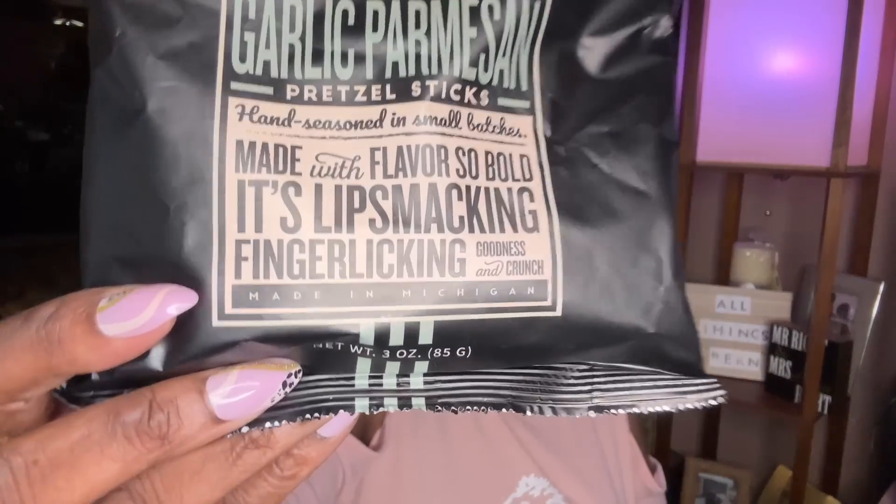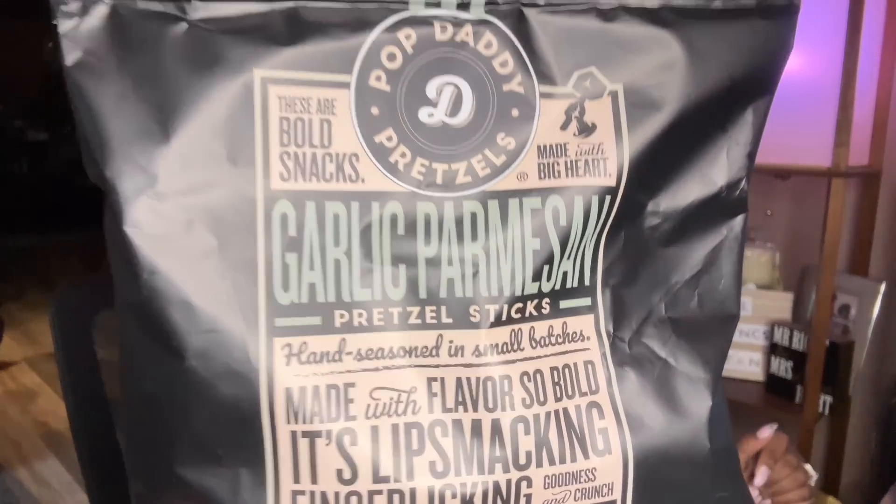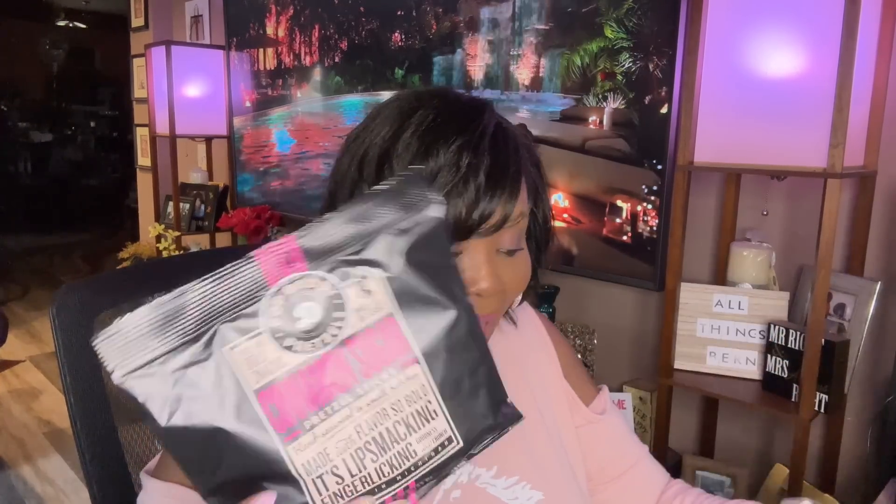I purchased this brand at Big Lots before in the big bag, and now Dollar Tree has the Pop Daddy Pretzels. This is the garlic parmesan one — it says these are bold snacks made with a big heart, hand seasoned in small batches with flavors so bold it's lip-smacking, finger-licking goodness and crunch, made in Michigan. I've already tried this flavor and the garlic parmesan is addicting. They also had the cinnamon sugar ones and I got two bags of those — I'm going to try those on camera for y'all since I've never had that flavor before.